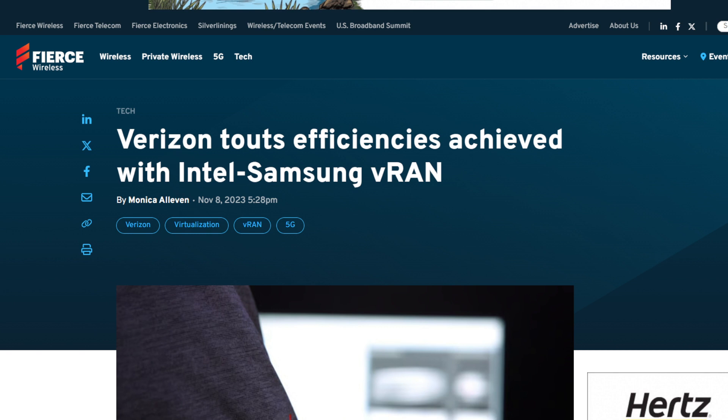I'll be sure to link the article for you — it'll be in the description, you guys can find it there. It's from Fierce, Monica Alvin — you guys know she's got the best coverage in the game, love her articles and her writing. So check it out, and then ways to support the SMT are also in the description to show your appreciation for the content.